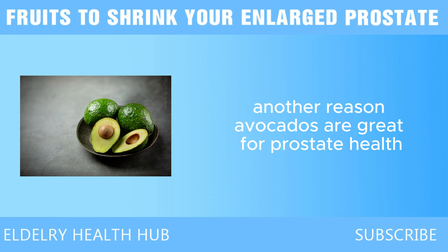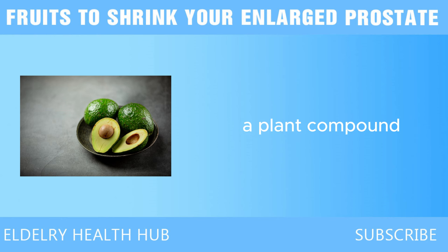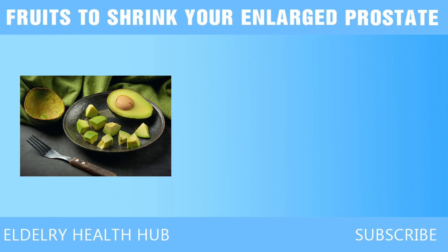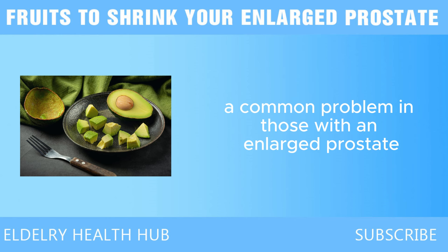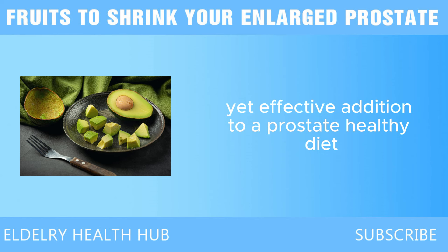Another reason avocados are great for prostate health is their high content of beta-sitosterol, a plant compound that has been studied for its positive effects on urinary symptoms associated with BPH. Beta-sitosterol works by supporting the reduction of swelling in the prostate, helping men experience fewer issues with frequent urination, a common problem in those with an enlarged prostate. This makes avocados a simple yet effective addition to a prostate-healthy diet.